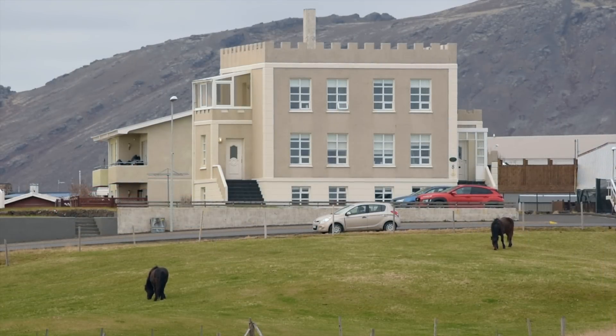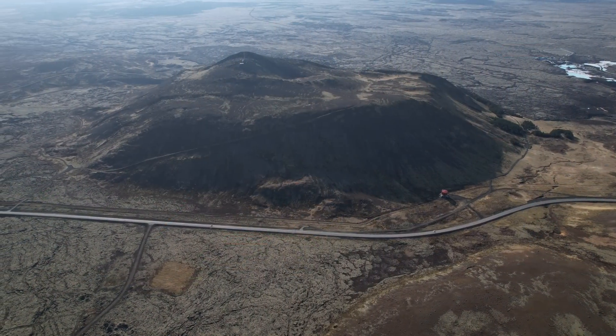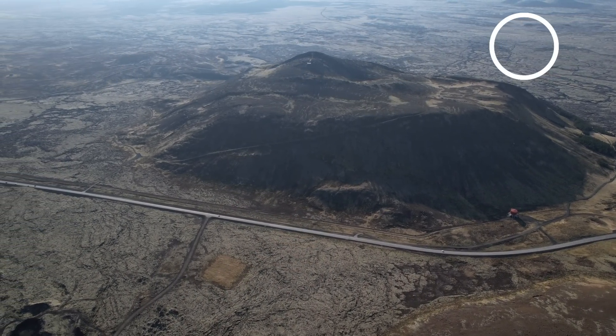Our experts have been feeding us with some new information today, and although there are no surprises, we did get some important pieces of the puzzle. We learned that 3,800 earthquakes have been detected where the magma intrusion takes place — between those two huge rows of craters north of Grindavík, just by the Blue Lagoon and a power plant — and those thousands of earthquakes occurred this week alone.